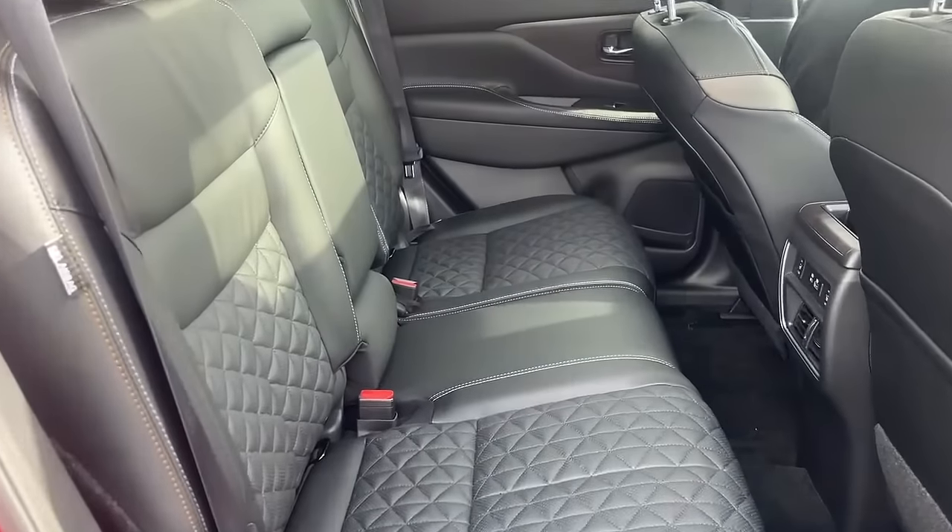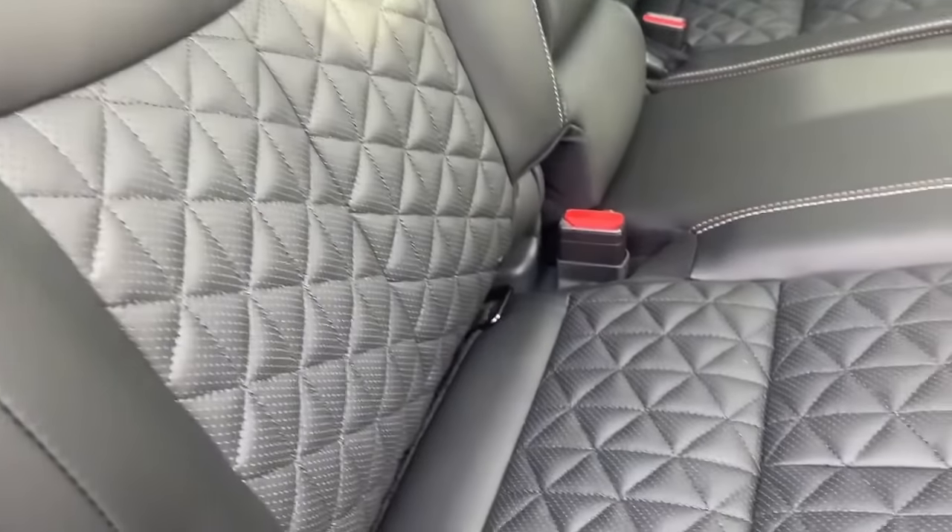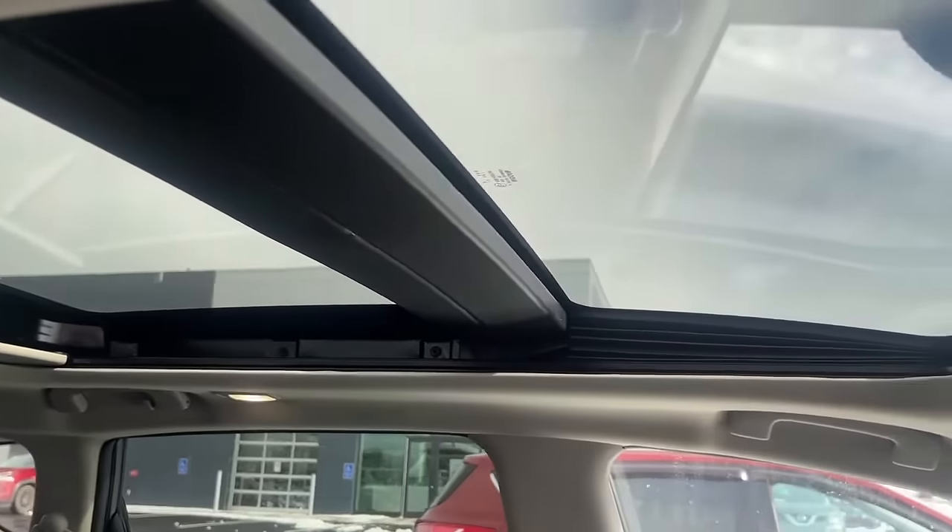In this Platinum Edition Murano, you get beautiful leather seats with this quilted pattern. In the back row you get heated seats and air vents, also with this beautiful moonroof.